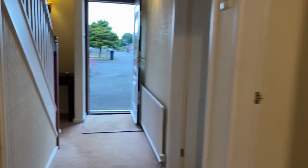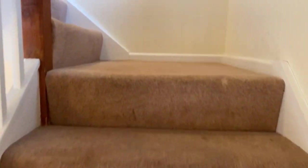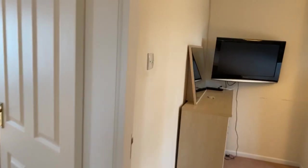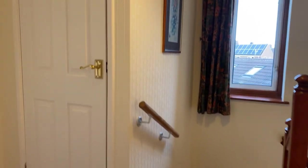Back into the entrance hallway, I'll take you upstairs and show you the bedrooms. There are three good bedrooms here — two really well-proportioned doubles and a sizeable single room. The nice thing about the landing space is you also have a side window overlooking the side garden and a useful airing cupboard.